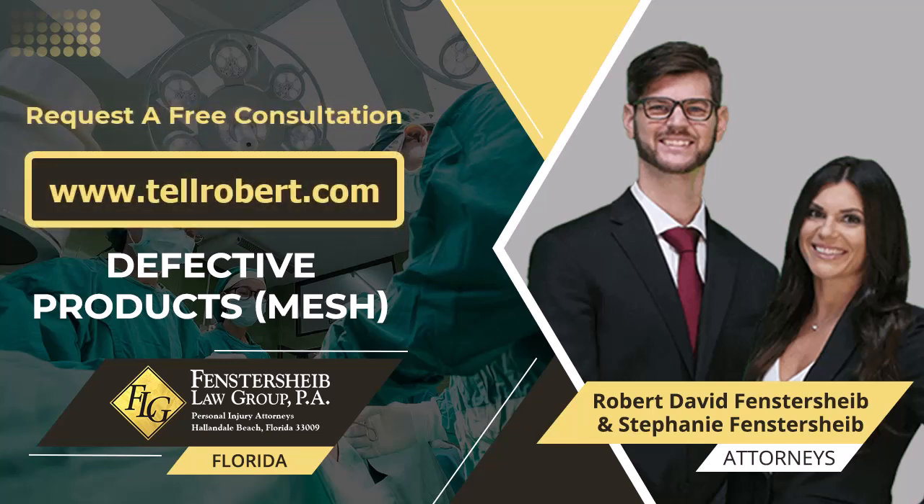For a free phone consultation, contact the attorneys at Fensterscheib Law Group, PA, in Hallandale Beach, Florida, today. With the right legal team behind you, Fensterscheib Law Group, PA, will fight the system with you to get the compensation you are legally entitled to.